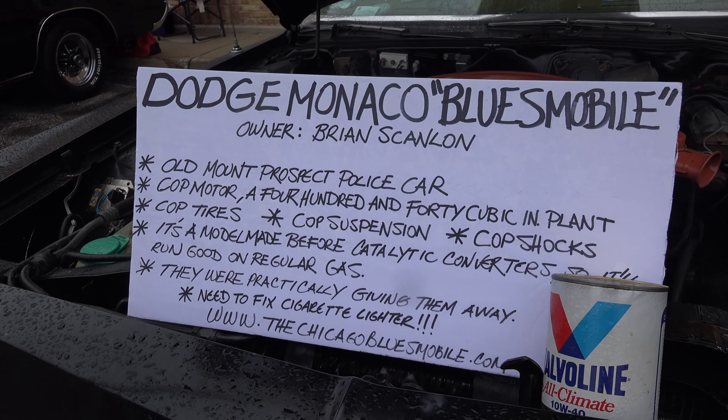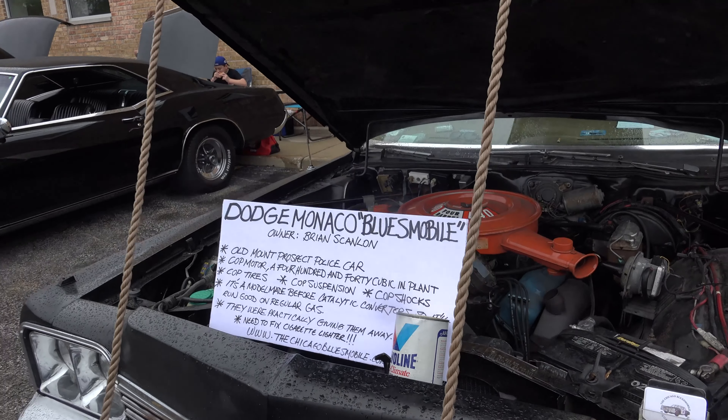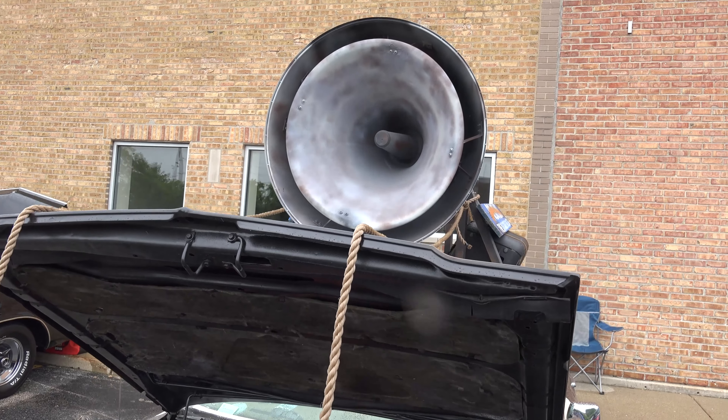All of the work was done by myself in my home garage over an eight-month period.